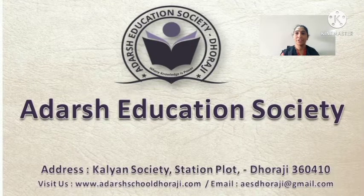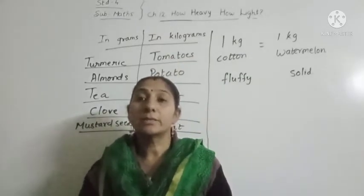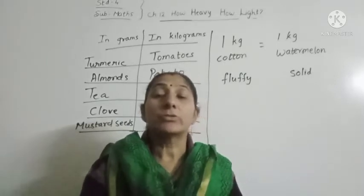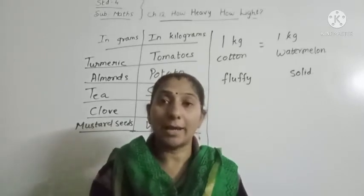Namaskar, I am Adarsh. Welcome to Adarsh Education Society. Good morning students. Standard 4, subject Maths. Today we are going to continue our chapter 12 — How Heavy, How Light.